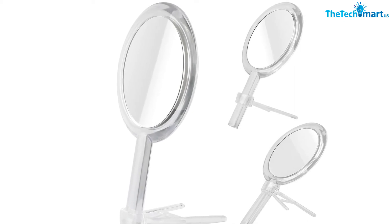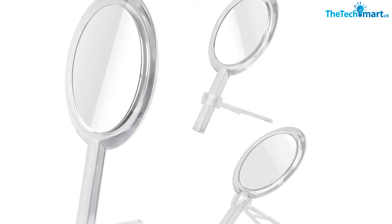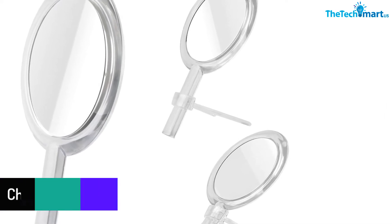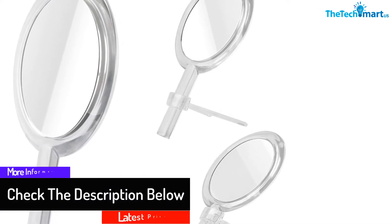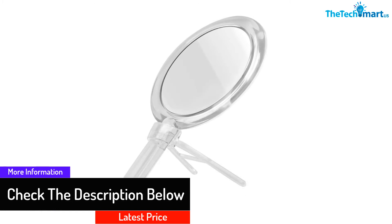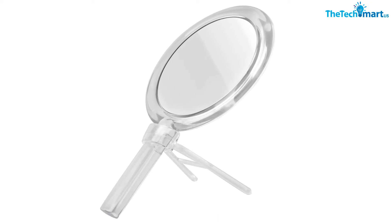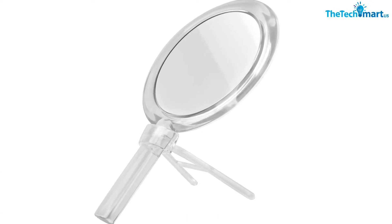The mirror is made using high-quality optical glass that will not break easily even when dropped accidentally. It's a great hands-free stand and handheld mirror. Another great advantage is that it comes with clear frames that will match perfectly with any color of your makeup countertops.